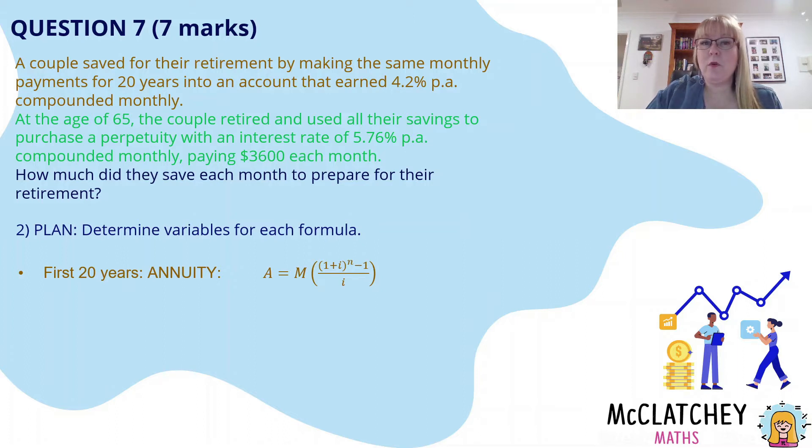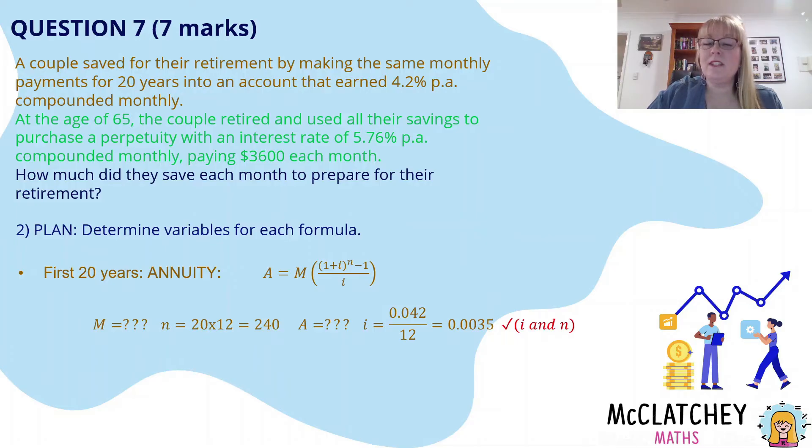It's always a good idea to state your variables before you jump into working. For the annuity we have: A (the future value), M (the payment), I (the interest rate per period), and N (the number of compounding periods). I don't know what M is — that's what I'm trying to work out. The investment goes for 20 years compounded monthly, so N = 20 × 12 = 240. A is also unknown at this point. I can convert the interest rate: 4.2 ÷ 100 ÷ 12 gives a rate of 0.0035 per period. Simply stating variables for N and I would earn another mark.